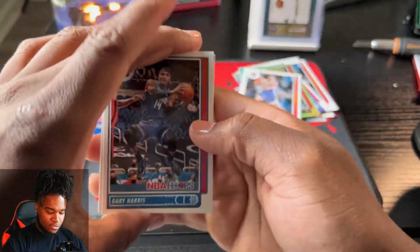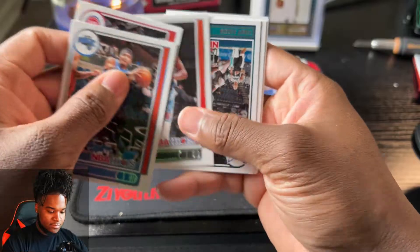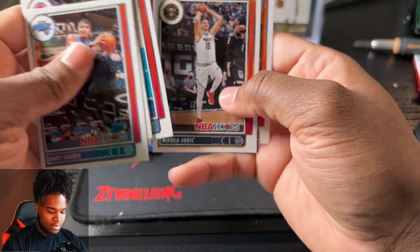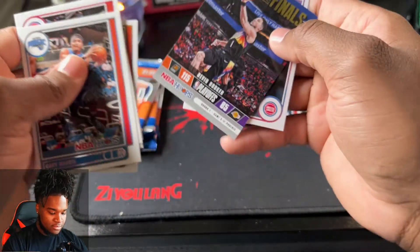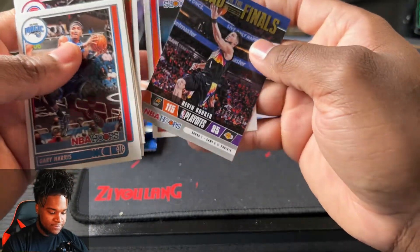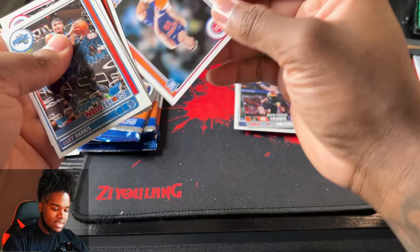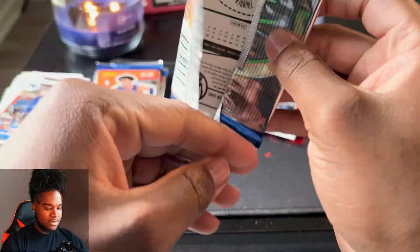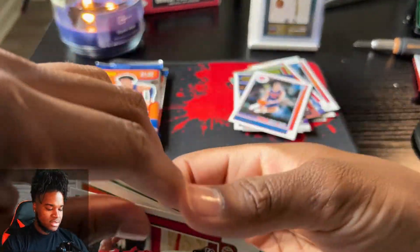It would have been better if it was artist proof numbered to 25, but can't complain at all. Oh my god, these 10 packs have been crazy. Scary Terry, Brennan Clark, Road to Finals 2021 - this is number 1000. Luke Garza - I watched a little bit of Luke Garza playing in college. I thought he was going to be a better player, maybe he's just got to work into his lineup more.